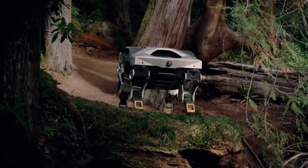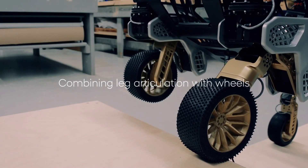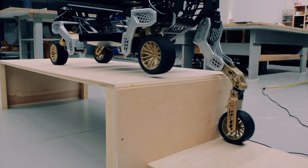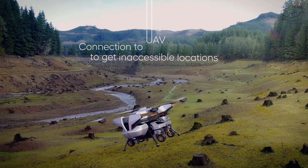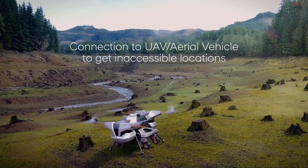If it ever gets stuck, TIGER can use its walking capabilities to keep moving where other vehicles can't. To get to inaccessible or remote locations, TIGER can connect to an unmanned aerial vehicle, or UAV.